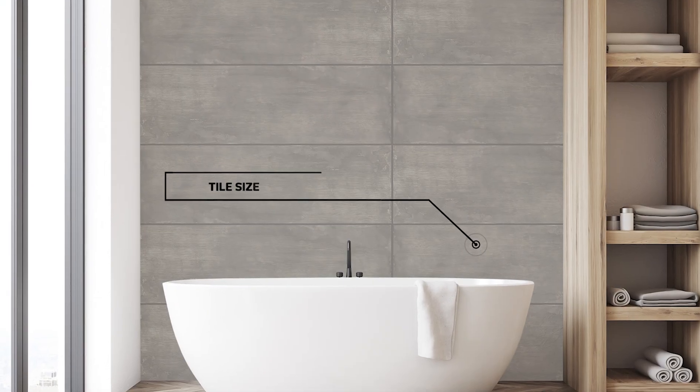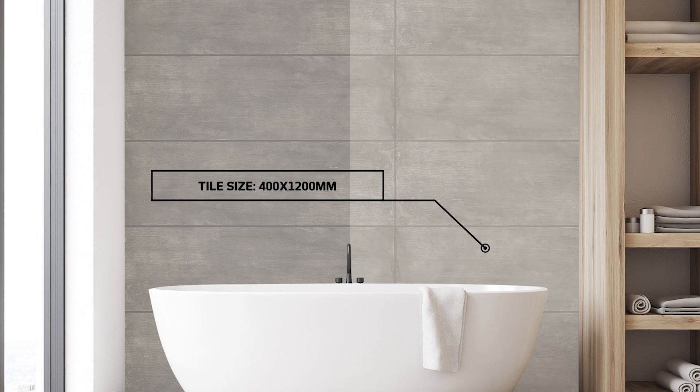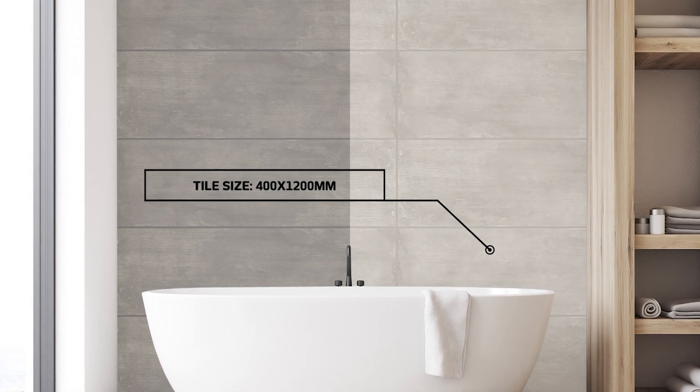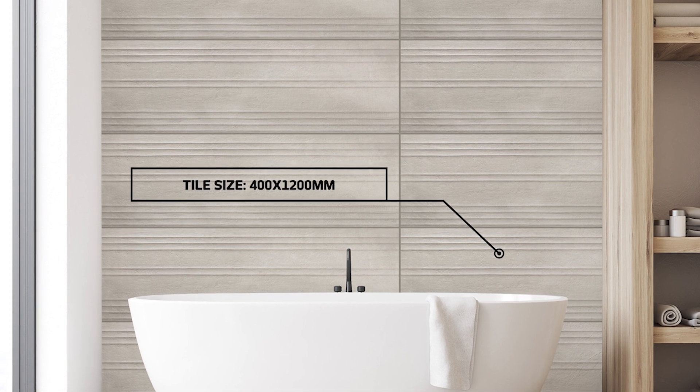This is Cover Tea by Baldosa Ceramica Spain, an interior matte ceramic wall tile collection that comes in two low-maintenance color choices, Cover Tea Pearl and Cover Tea Grey, as well as a textural 3D decor tile, Cover Tea Grey Altai.